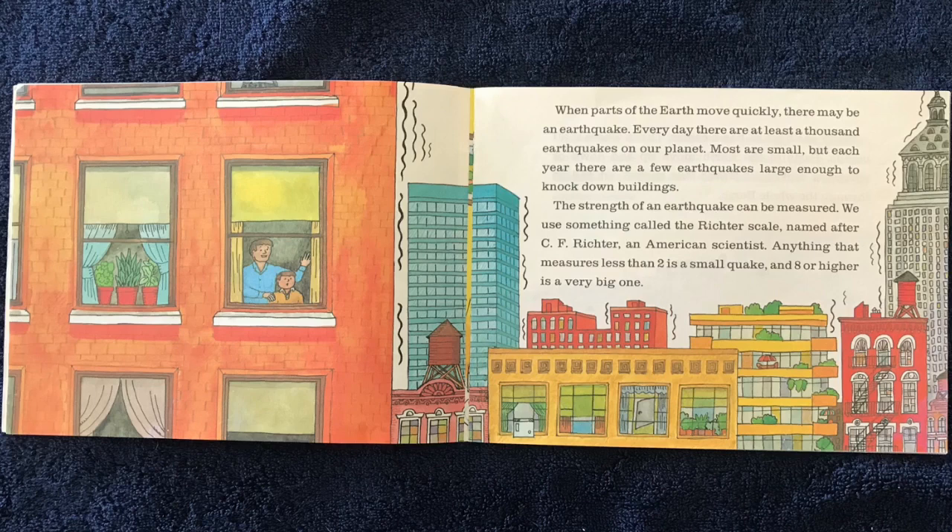When parts of the Earth move quickly, there may be an earthquake. Every day, there are at least a thousand earthquakes on our planet. Most are small, but each year there are a few earthquakes large enough to knock down buildings.